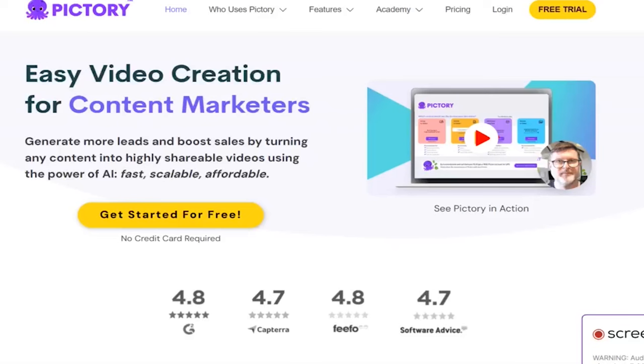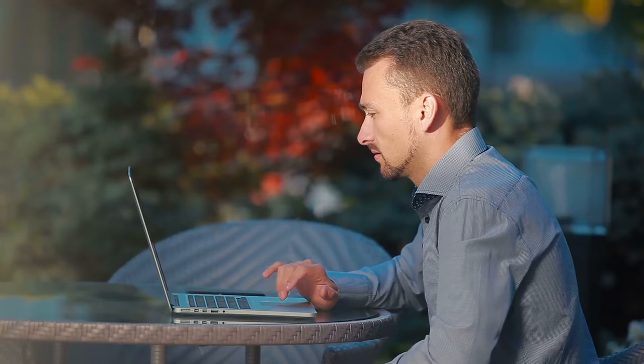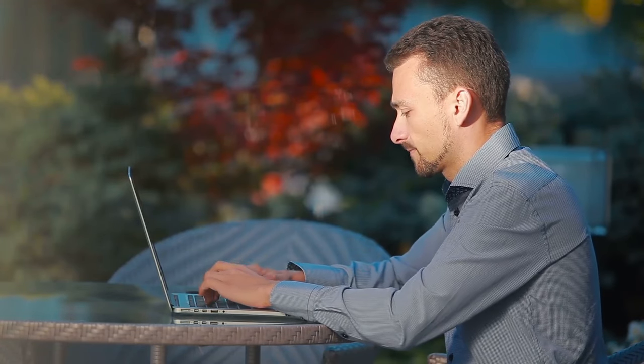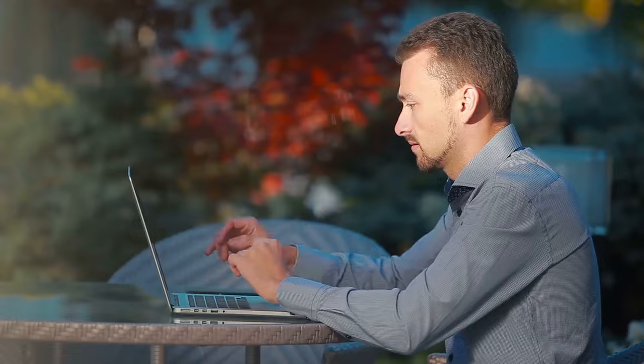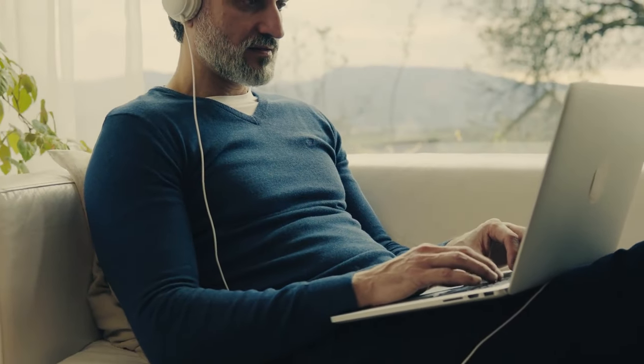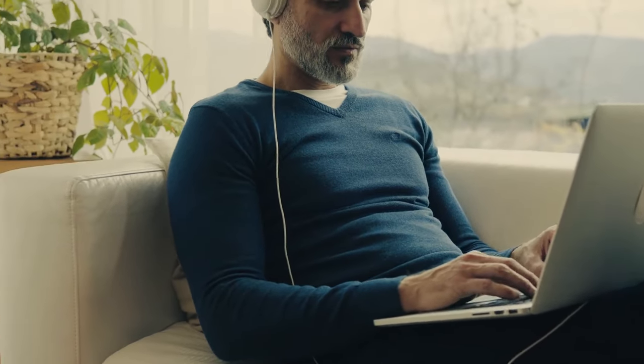Lastly, at number ten, we have Pictory. Pictory is an innovative AI-powered video creation tool that helps users quickly create short, engaging videos. It is a cloud-based software that allows you to create videos from text, images, and stock footage.